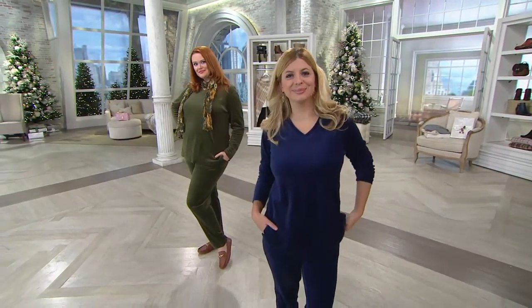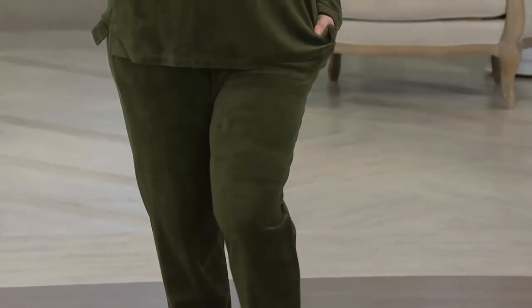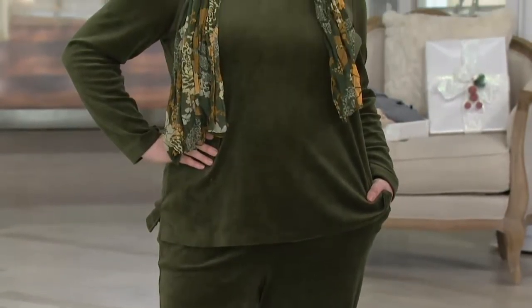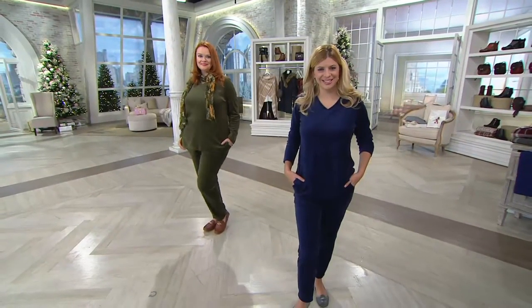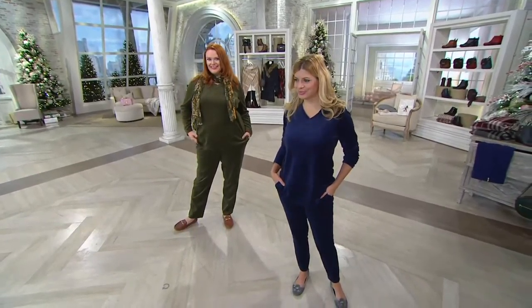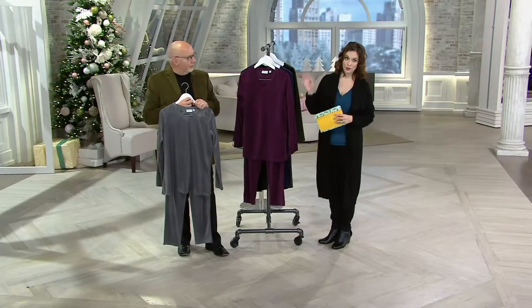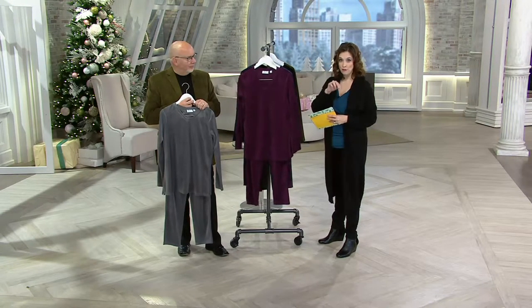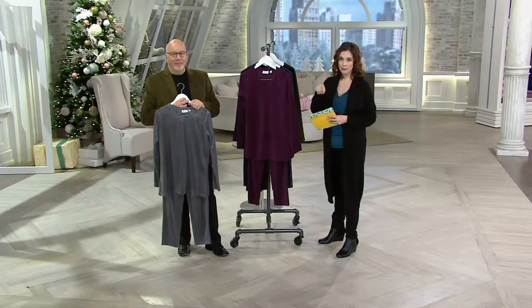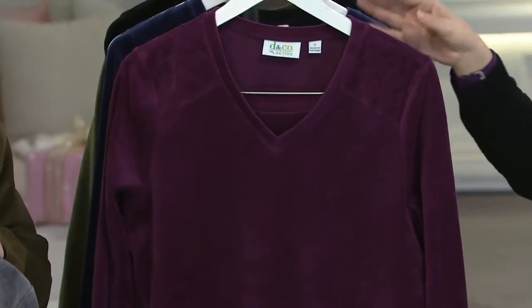Meredith is in the petite, and then we see Jessica — she is in the regular inseam. Jessica is 5'9" wearing it in the true olive. Meredith is 5'3" wearing it in that navy blue. For those of you in the petite, over 3,000 orders have been placed. We still have 1,200 of you on the phone line — if you have downloaded our free app onto your cell phone or your tablet, or you can go to QVC.com, go that route — it's going to be a lot faster to make sure you get your size.